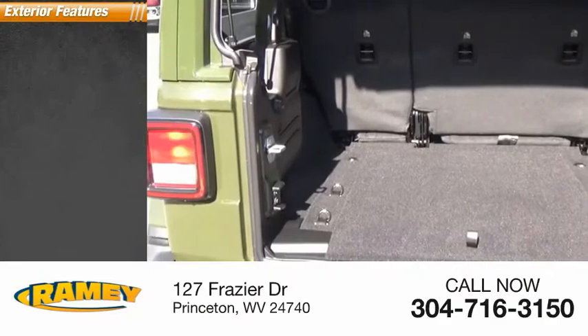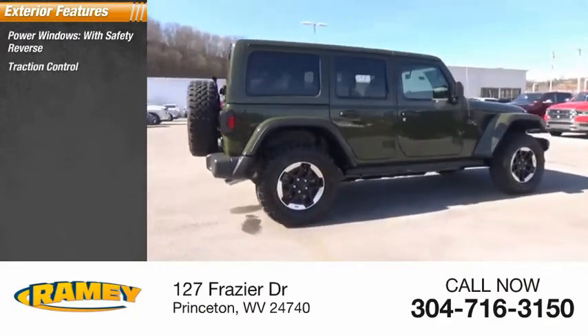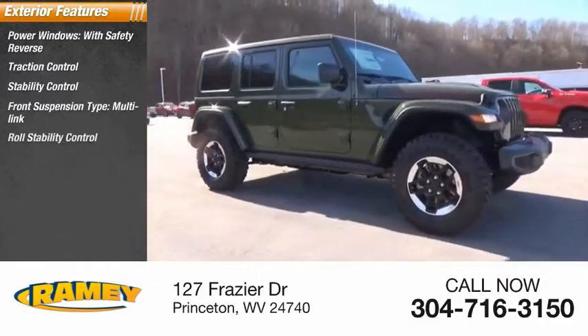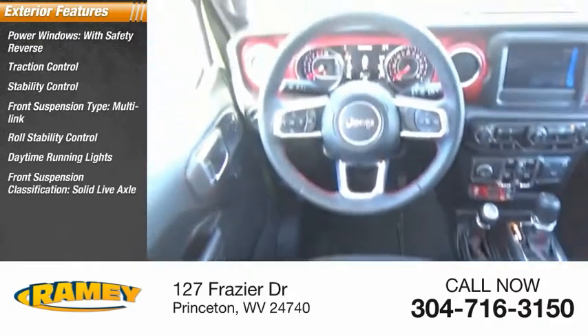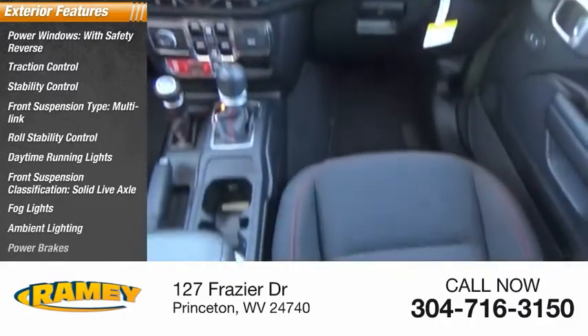Here are some of this vehicle's great options: power windows with safety reverse, traction control, stability control, front suspension type multi-link, roll stability control, daytime running lights, front suspension classification solid live axle, fog lights, ambient lighting, power brakes.